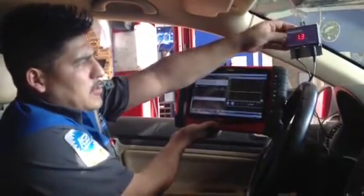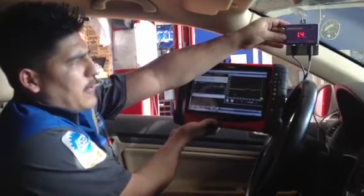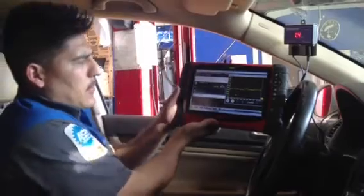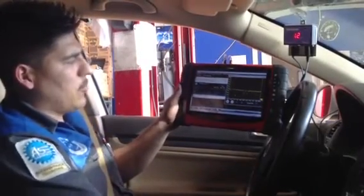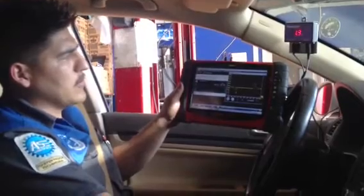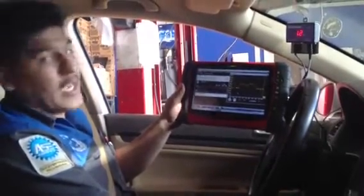Over here we have a digital display of the gallons per minute. As you can see, when I rev the engine it goes up. When I power brake it in reverse — which gives me a lot more pressure — the cooler flow also significantly goes up, all the way up to two gallons per minute.